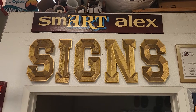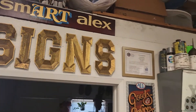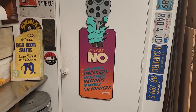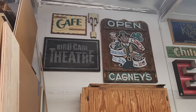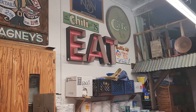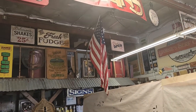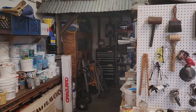Right on guys, we are back here at Smart Alex Signs, my buddy Alex's sign shop. There's always something to be seen here — always something new, a lot more work since the last time I was here. People are always working. Lots of one-shot paint everywhere, big easels. Check it all out.